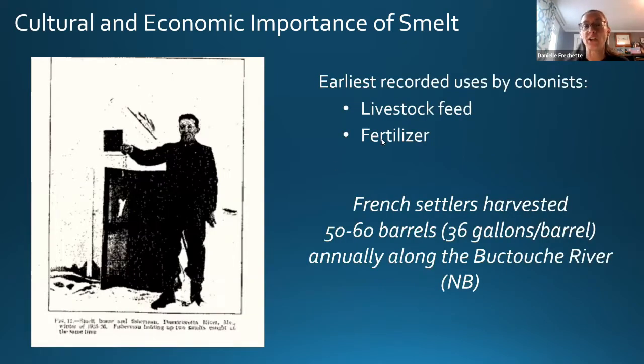The earliest recorded uses of smelt by colonists were for livestock feed and fertilizer — indicating they had to have been very abundant. French settlers harvested as many as 60 barrels annually, where each barrel was 36 gallons, along the Bucktoosh River of New Brunswick. It was really just a very plentiful resource before and during the period of colonization.